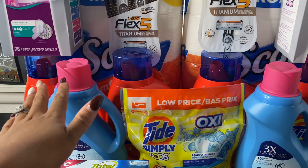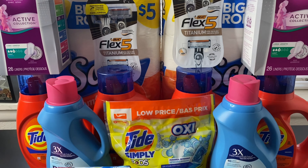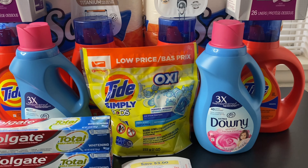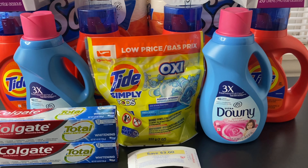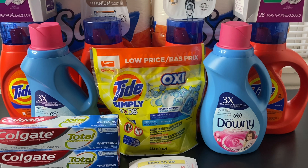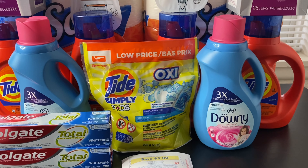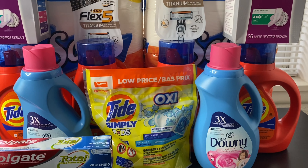In my second transaction I purchased four Tide liquid detergents and two Scott Comfort Plus tissues. The Tide deal has been going on for a while — you can choose Tide liquid, Tide pods, Downy fabric softener, Downy Unstoppables, and possibly Bounce dryer sheets. I personally only wanted Tide since that's what I sell in my bundles. They are priced at $4.99 and it's buy three get one free. I didn't have any Tide coupons so I used registry rewards.